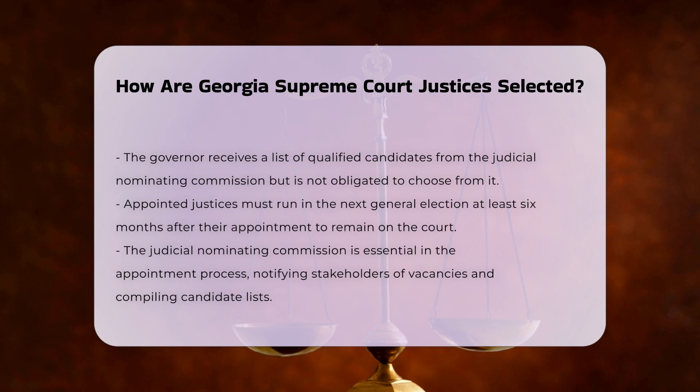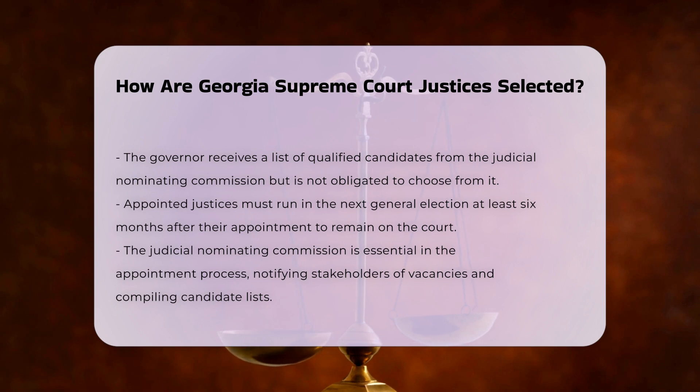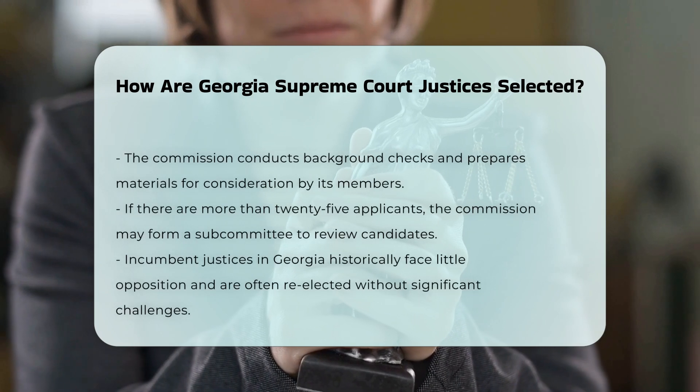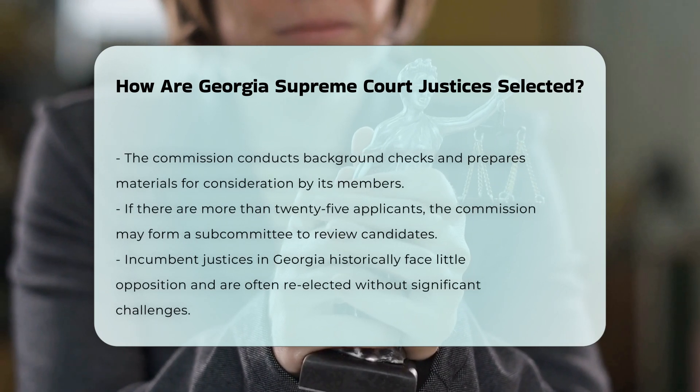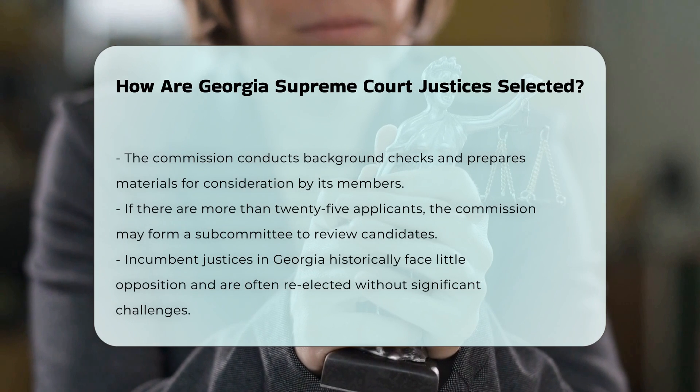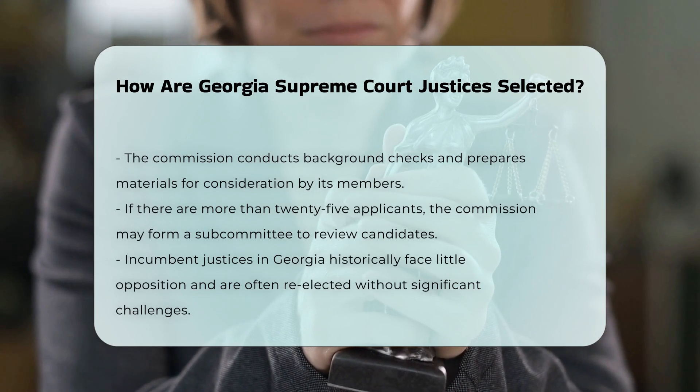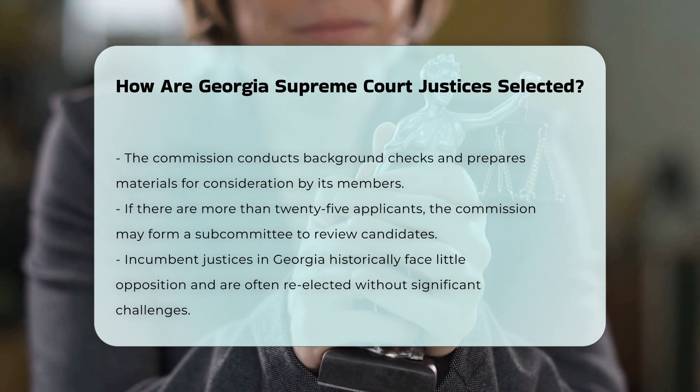Judicial Nominating Commission. The Judicial Nominating Commission plays a crucial role in the appointment process. Upon notification of a vacancy, the commission notifies the bar, relevant organizations, and other stakeholders. It then compiles a list of interested applicants, conducts background checks, and prepares materials for member consideration. The commission may also appoint a subcommittee to review applicants if the number exceeds 25.